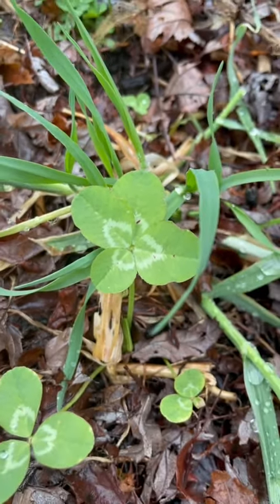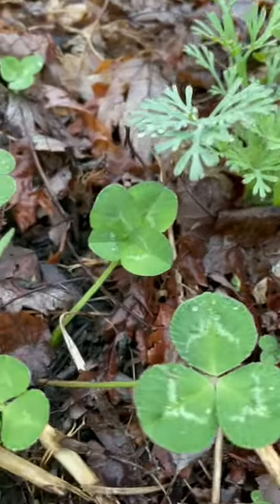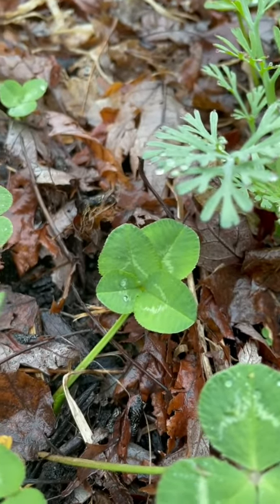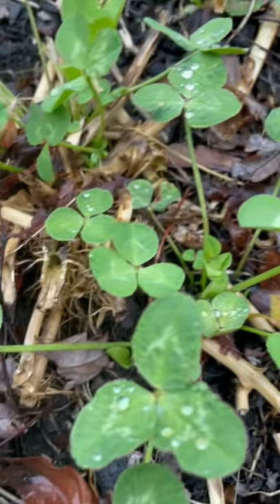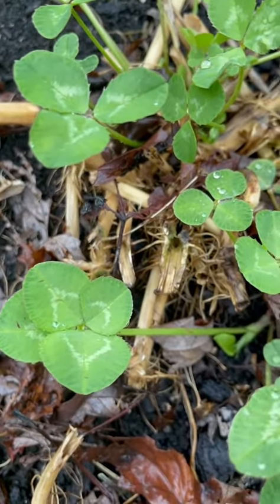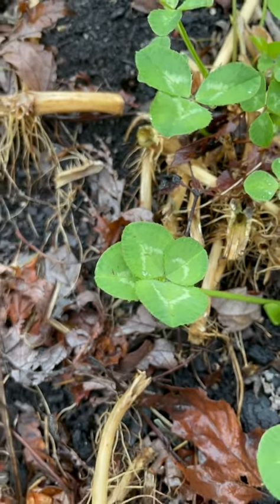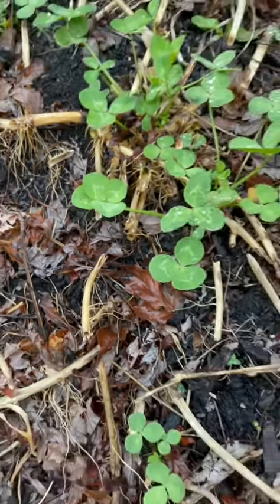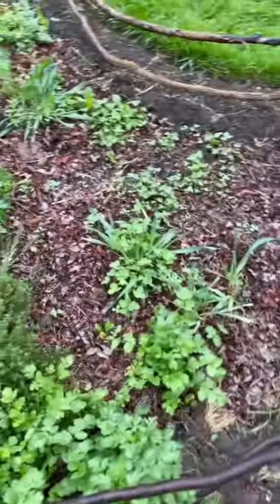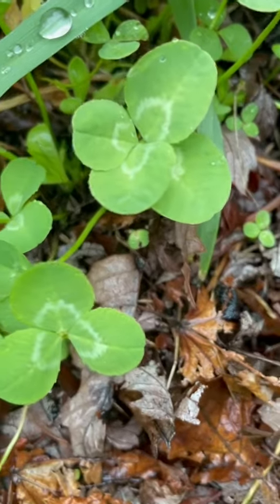This specific genus of clover — well, actually there are roughly 300 different species in the genus Trifolium, and it gets its name because it typically has three leaves, so Trifolium. Every now and then there's this little genetic occurrence in the plant's development and you get four leaves.